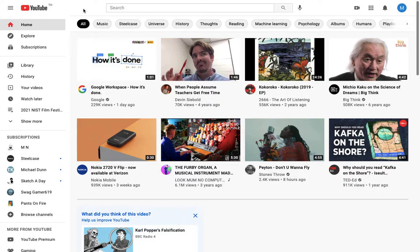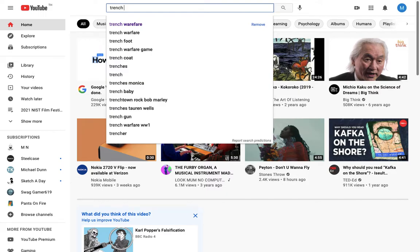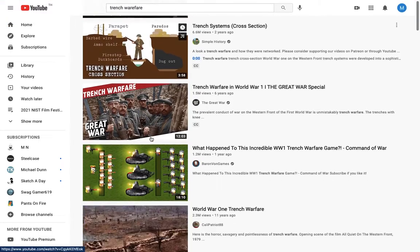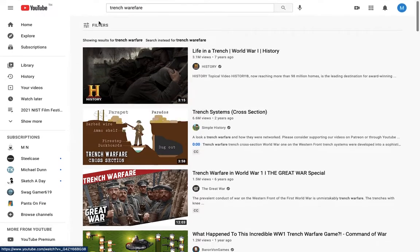Recently I did some VR experiences about trench warfare. To find VR experiences about trench warfare, you search 'trench warfare' — obviously you don't know if any of these are VR experiences or not.